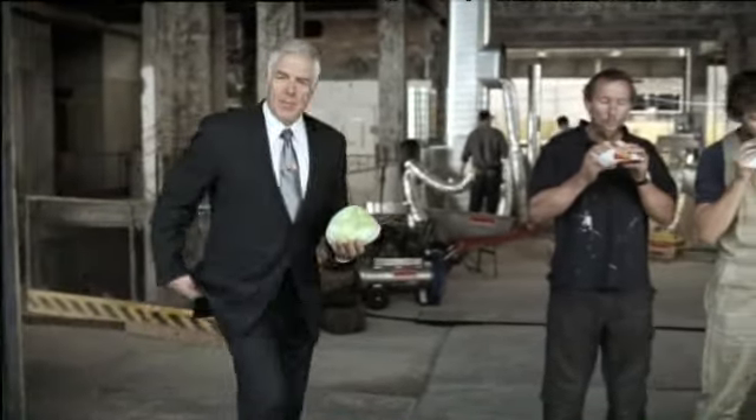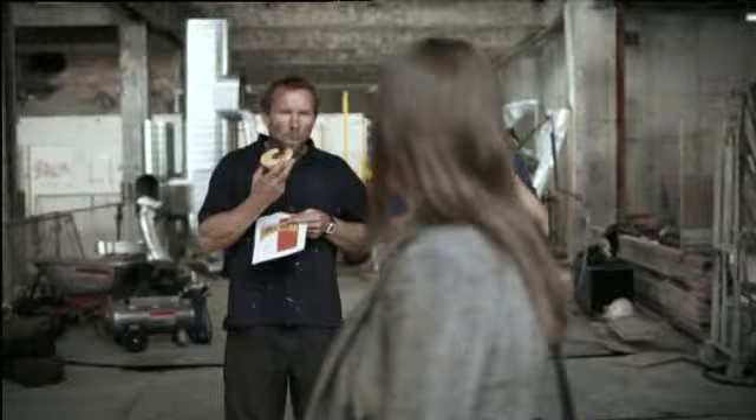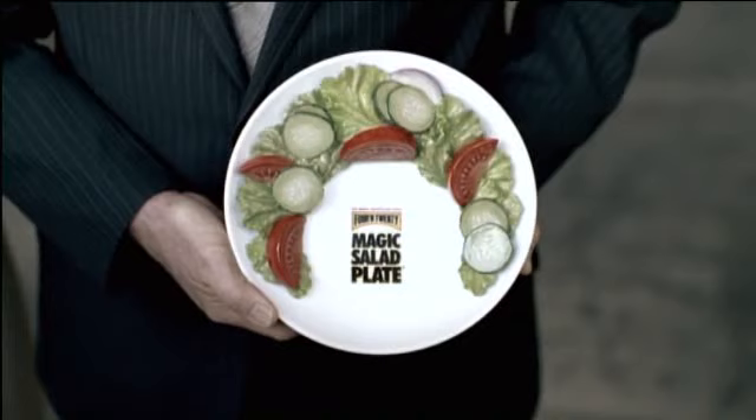Despite the fact that it's been practically proven, a salad's useless. Some people, like the ladies, seem to think that you should at least look like you're trying. That's why we at 4and20 have developed this — the magic salad plate.